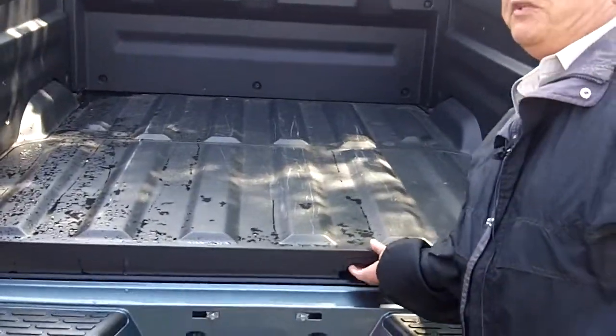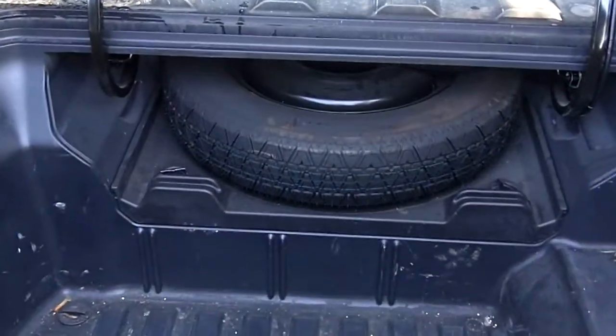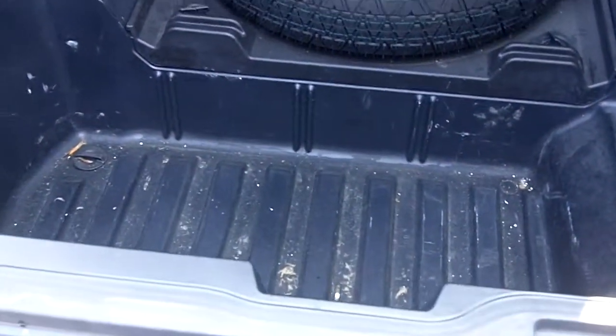Another nice feature of this truck is the 8.2 liter trunk space that's in here, along with your spare tire. For storage, it's also lockable.